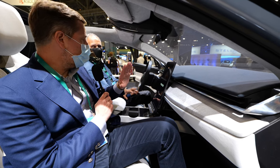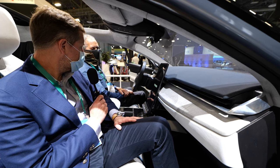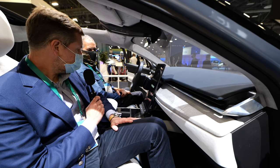Of course it has Bluetooth and everything else. Absolutely — over-the-air updates too. So it's a 5G connected vehicle. That's beautiful. That's really nice.